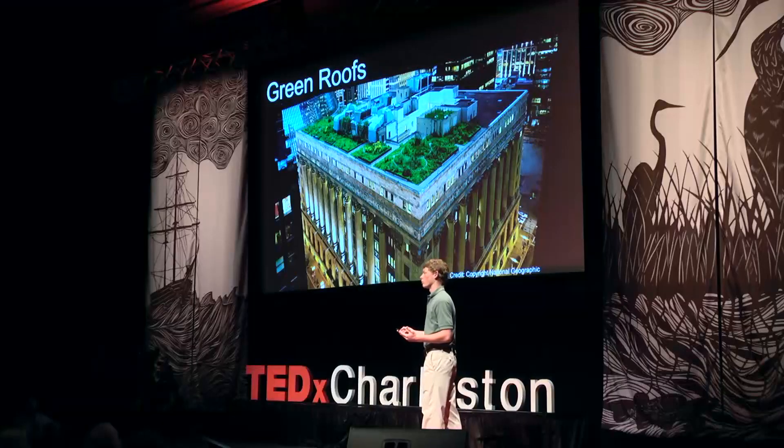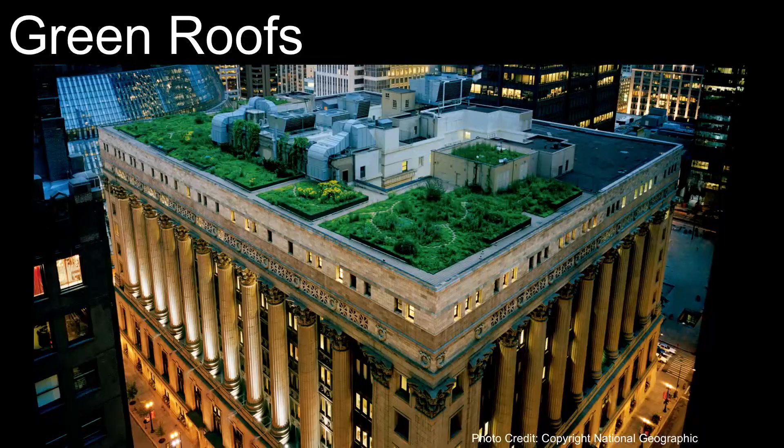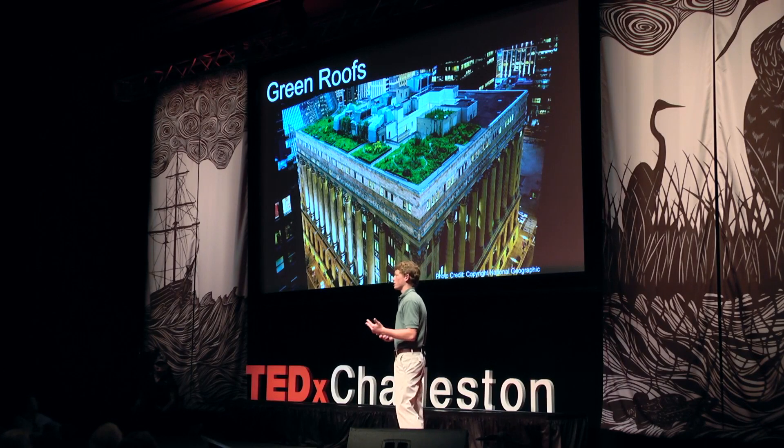Green roofs are vegetated roofs, or roofs covered with plants, like you can see here on Chicago City Hall. Green roofs can help solve numerous environmental problems, including all of those we looked at earlier — the heat, runoff, and pollution in cities.